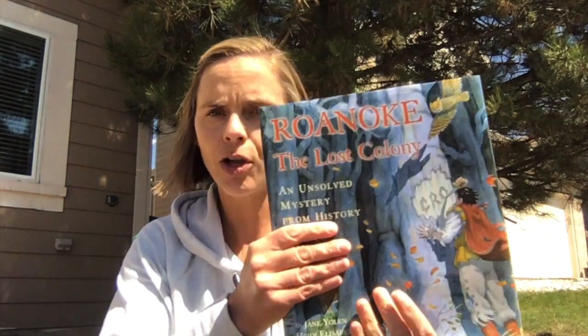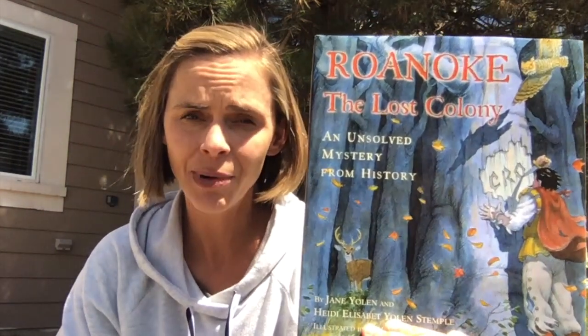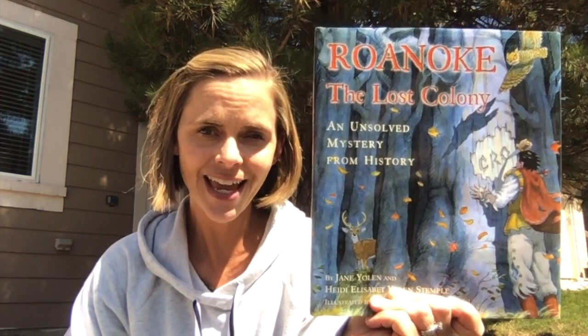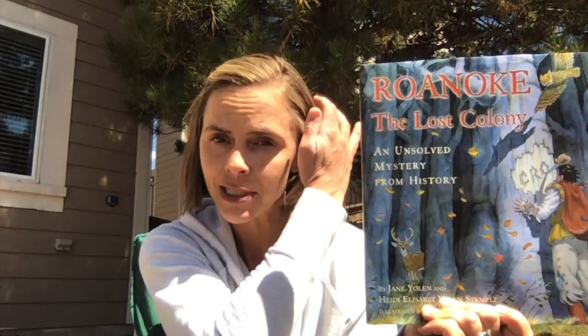Hi fifth graders! I wanted to share a book that I really enjoy that I think will go great with your study of colonization and people coming to America to be settlers. This is a book called Roanoke the Lost Colony, and it's a history mystery. It really shines a light on the mystery of what happened to the people who first came here in the Roanoke colony. I would love to hear at the end what you guys think happened.